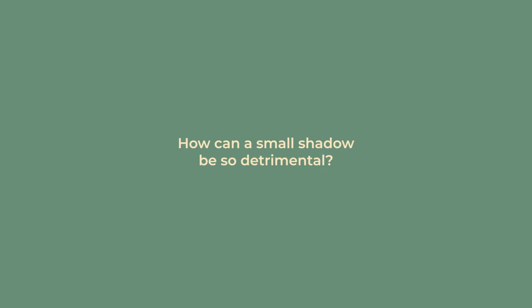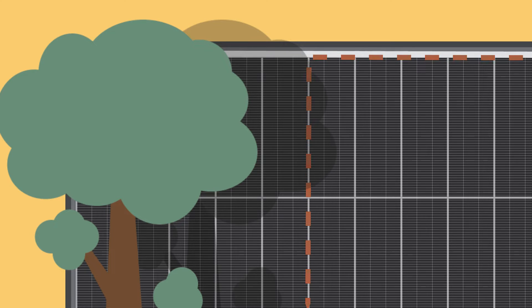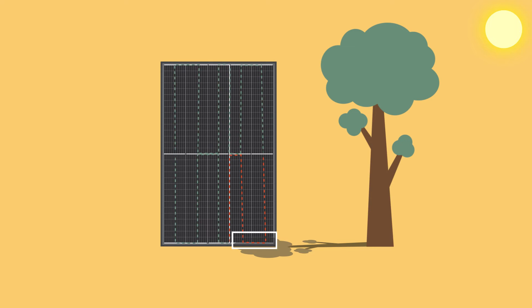How can a small shadow be so detrimental? Solar panels are made up of solar cells that, when shaded, not only stop producing power, but actually stop conducting electricity. This is a big deal, because on most solar panels, big sectors of these are connected in series, meaning that when one stops conducting, there is no low-resistance path for the electricity to flow through that sector. So you end up losing that entire section of the panel.